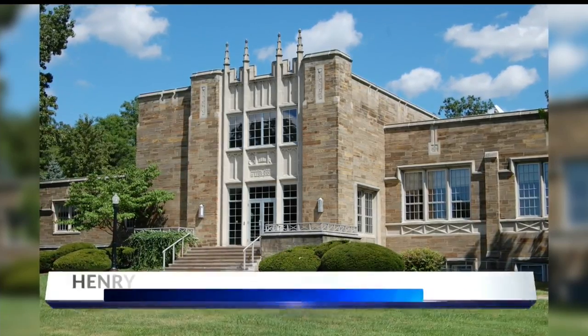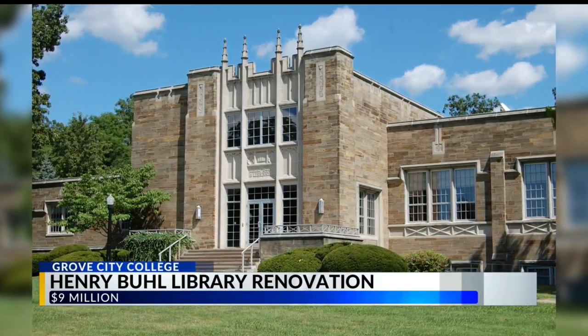Grove City College is in the process of renovating the 67-year-old Henry Buell Library. Nine million dollars is being spent to get it done. It's the first major renovation of the library since it opened in 1954.